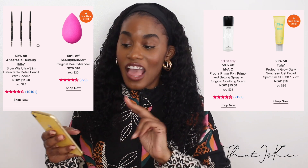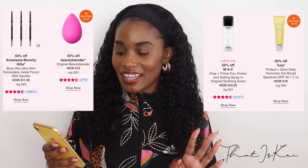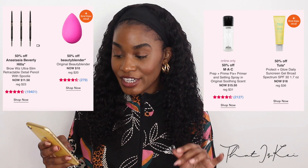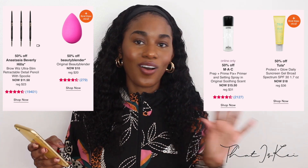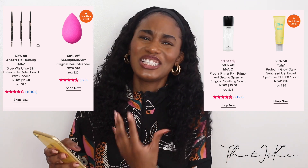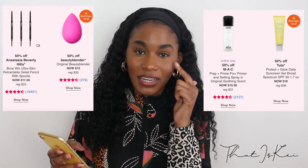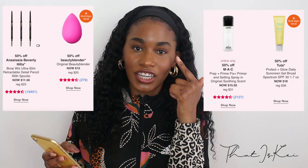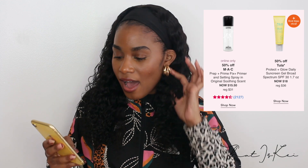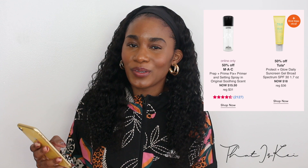The Beauty Blender is one item I would get every single time Ulta does the sale. I think it's a good steal — I'd rather pay $10 than $20 for it. It's another OG product; I've personally tried dupes in the past and they just don't cut it. This product is definitely a chef's kiss, especially when it comes to blending concealer underneath your eyes without creating a crease. For the sale price, it's worth trying.